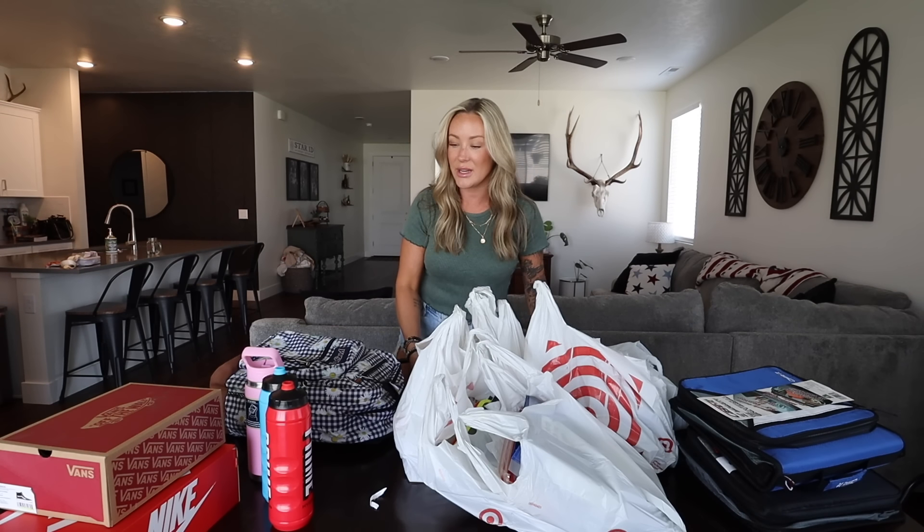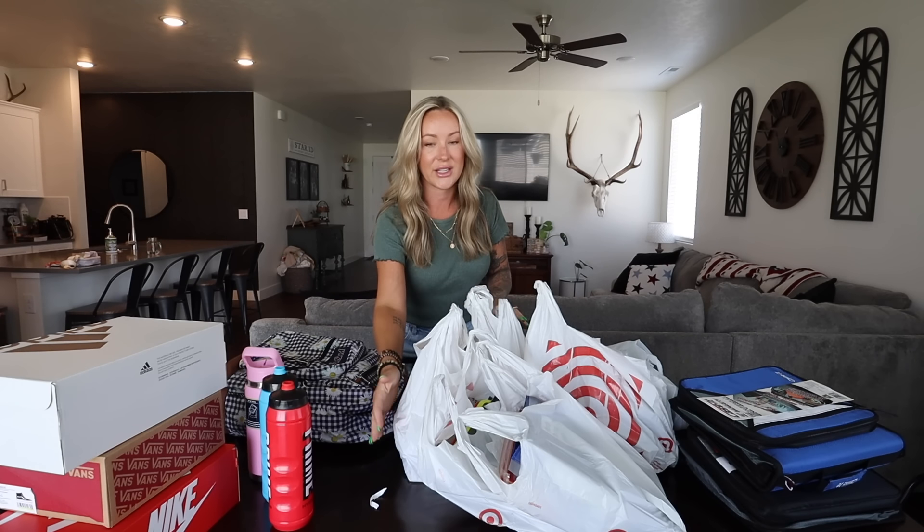Our old neighbor actually just moved away but gave Berkeley a ton of clothes — hand-me-downs — but a ton of them still had tags and stuff. So Berkeley's closet is full, her dresser is full, she did not need any new school clothes at all. And Brody also has a birthday coming up very soon.